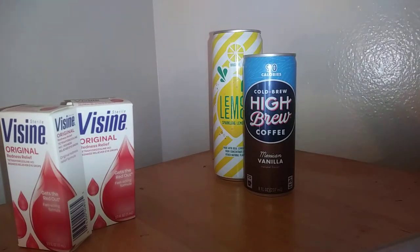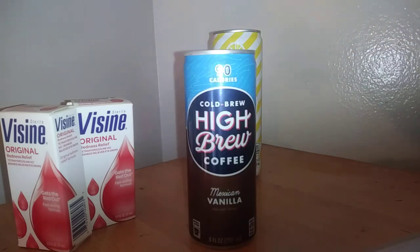Next we have the coffee. I did buy two of these but one of them disappeared. They were $2.14 each — I paid $4.28. Ibotta gave me back a dollar for each one, making it $2.28 for two, or $1.14 each.